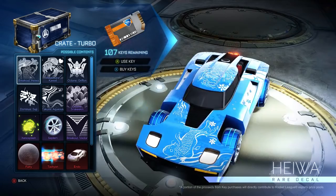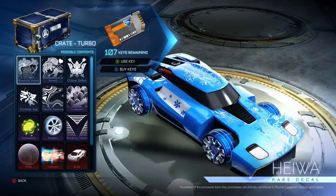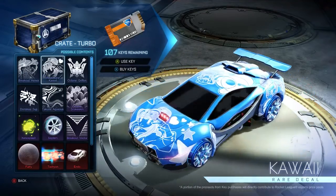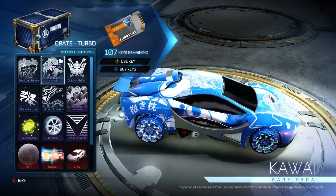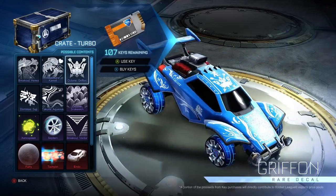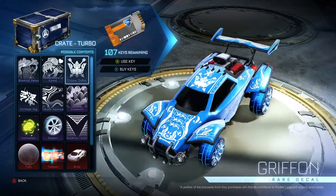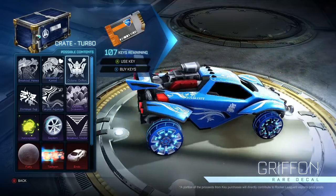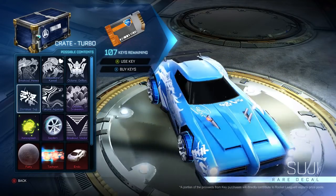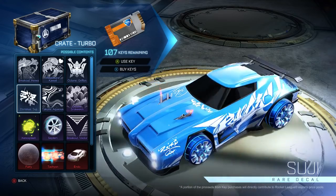Let's get through this. We're going to go with Breakout Haiwa — or something, maybe Japanese, I don't know. Masamune, for the weebs out there. Octane Griffin. These are all just basic decals, no animations. Dominus Tsuji. A lot of Japanese-style things coming in hot.